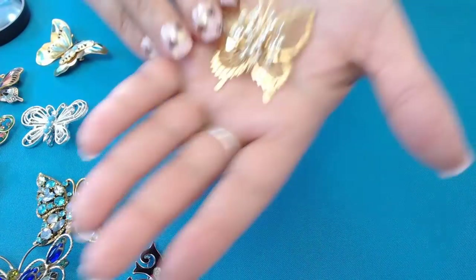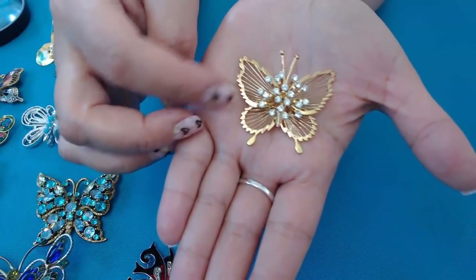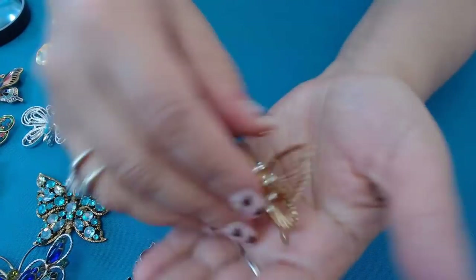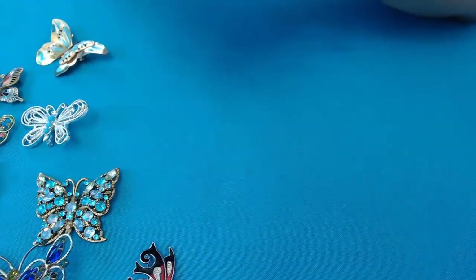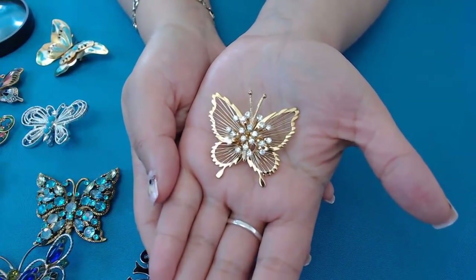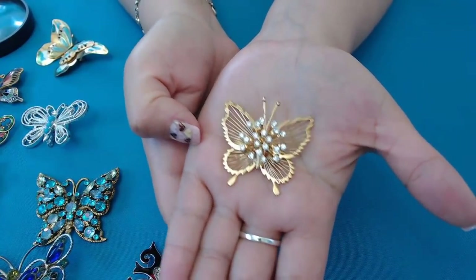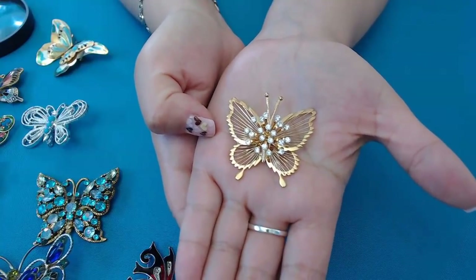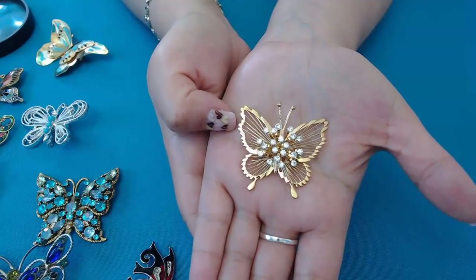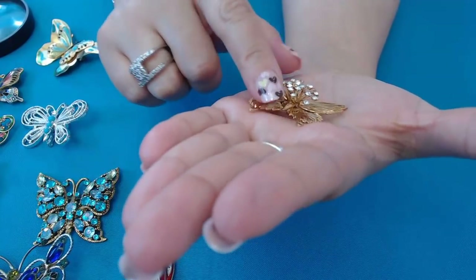And we have a few more. Look how pretty this one is — this reminds me of the Monet ones. I don't know if this is Monet or not, but we'll check. It has those flutter flutters. Yesterday we were discussing what noise butterflies make. I was talking with my daughter and I was saying, do they make kind of like a buzz buzz noise? And she goes, no, that's a bee or a fly. So I don't know what kind of noise they make. But this one is really pretty with the rhinestones on top — and it is Monet!